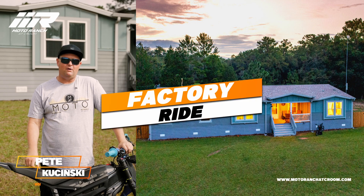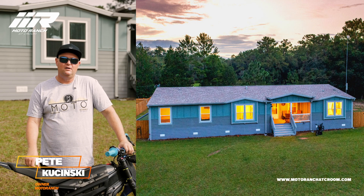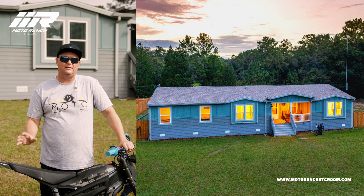This is the Factory Ride — our premier unit here at the Motor Ranch. This one shares a couple of really cool perks that some of the other units don't.